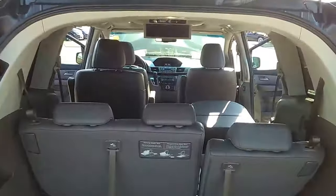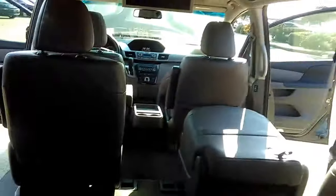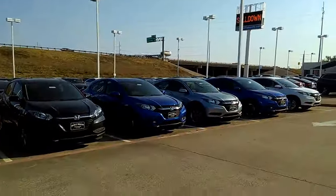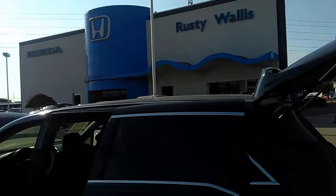Give me a holler — 214-723-4366. John Hernandez, Rusty Wallace Honda used cars, right here off 635, Shiloh and Norris Highway. Give me a holler, okay? Please take care. Good luck. Bye-bye.